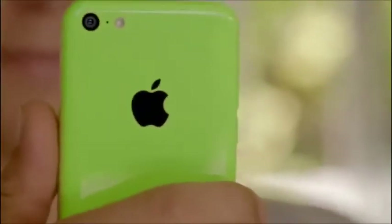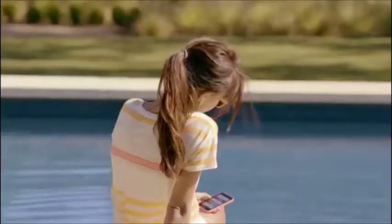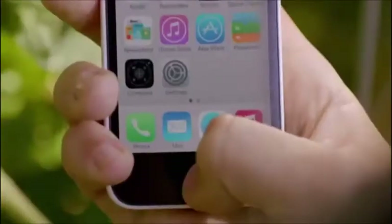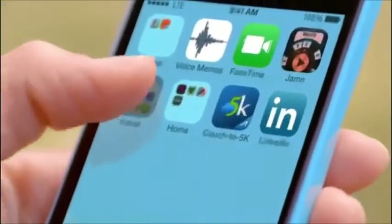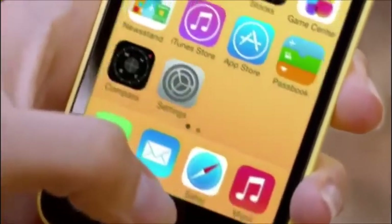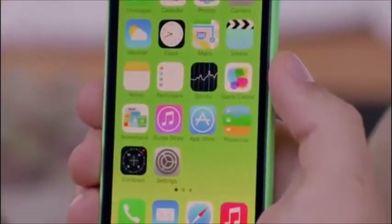Beyond that, it comes with iOS 7, which includes new features like Control Center, AirDrop, and iTunes Radio. Combined with a ton of other great features, iOS 7 creates an experience that's even simpler, more useful, and more enjoyable. iOS 7 is designed to complement the iPhone 5C beautifully, and it really is the only way we believe provides the right experience.